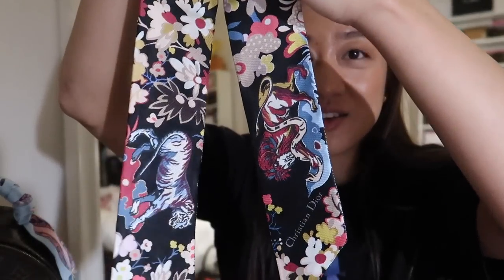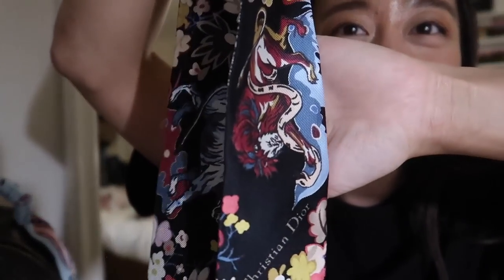But yeah, so this is what it looks like. I love it. I have no regrets.